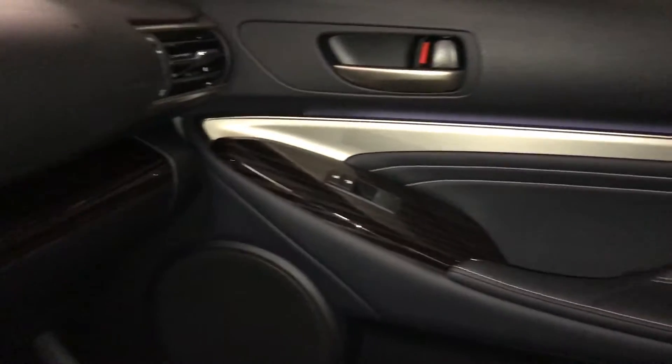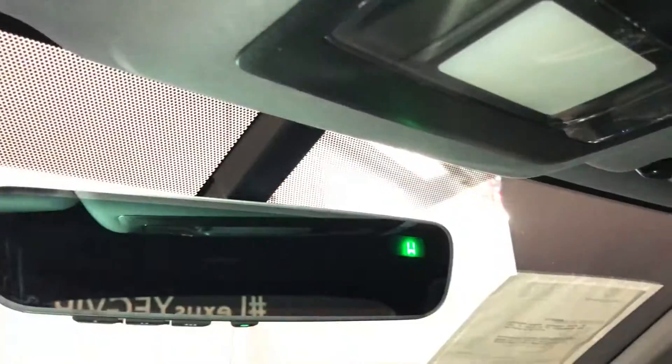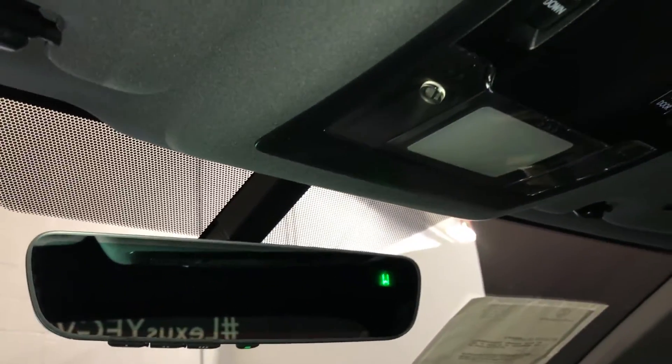Lockable glove compartment. Power tilt and sliding sunroof with a sun shade, controls overhead. Auto dimming rear view mirror with a compass and three integrated garage door openers.